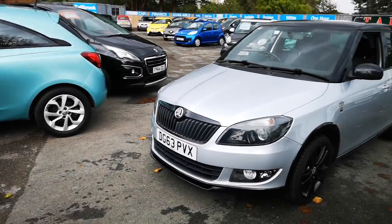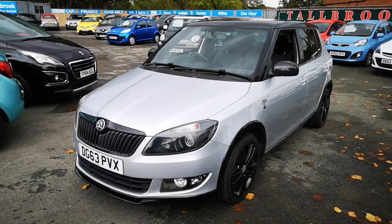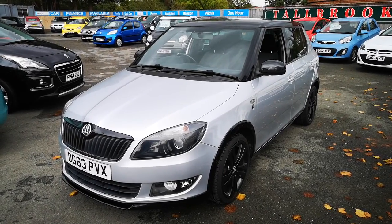This will come with a full MOT, serviced, and a three-month warranty. We can do finance if you like — you can apply on our website. At the moment we're doing free delivery within a hundred miles. Thanks for watching the video.